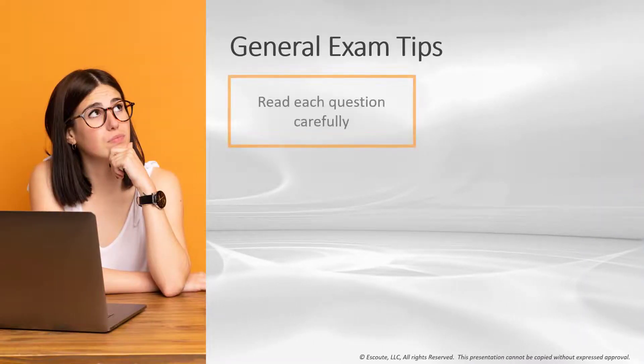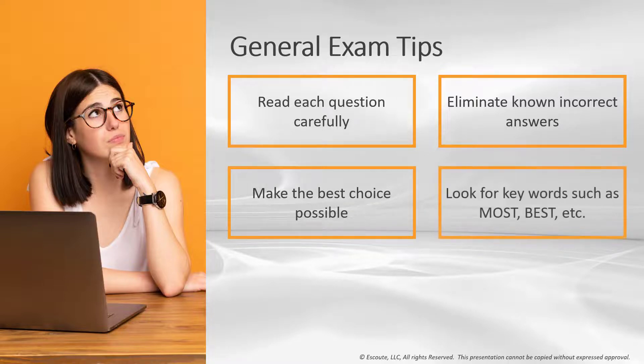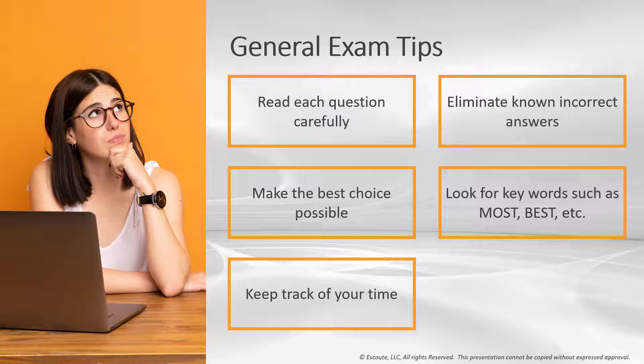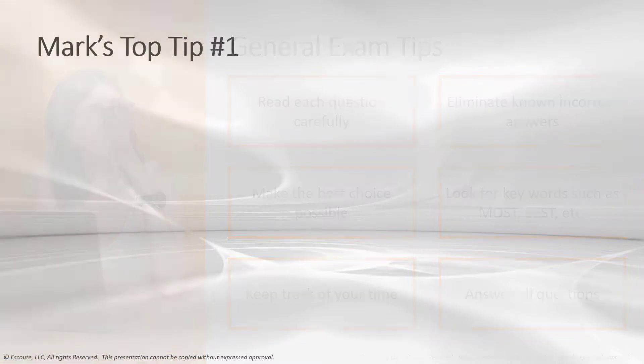For general exam tips: read each question carefully — one word can throw an entire question off. Eliminate known incorrect answers; generally one or two can be removed, which improves your odds if you have to guess. Make the best choice possible and look for key words like 'most' and 'best.' Be very careful about absolute terms like 'always' and 'never.' Keep track of your time and answer all questions — there's no penalty for wrong answers. Grading is based solely on the number of questions answered correctly.